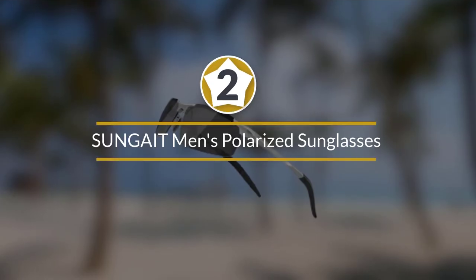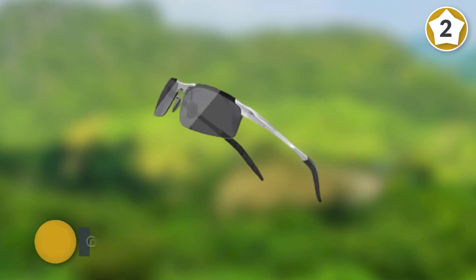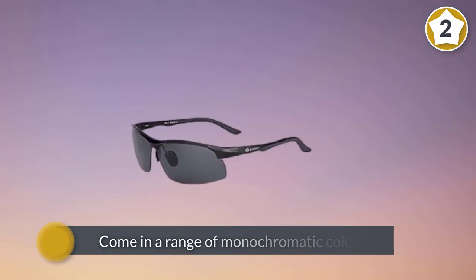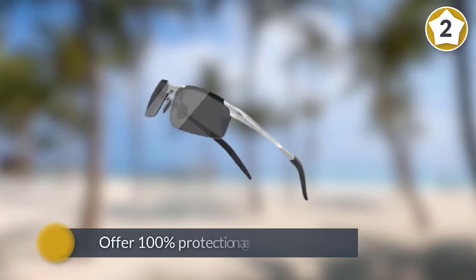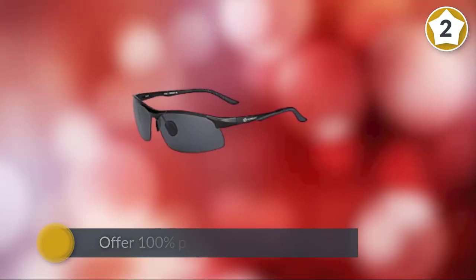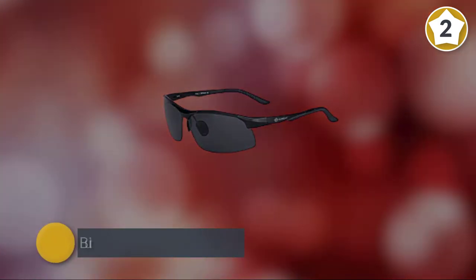Number two: Sungait Men's Polarized Sunglasses for driving, fishing, and golf — metal frame, UV 400. The Sungait men's polarized sunglasses are a worthy alternative with a much more affordable price tag. They are hugely popular on Amazon and come in a range of monochromatic colors including black, silver, and gunmetal.